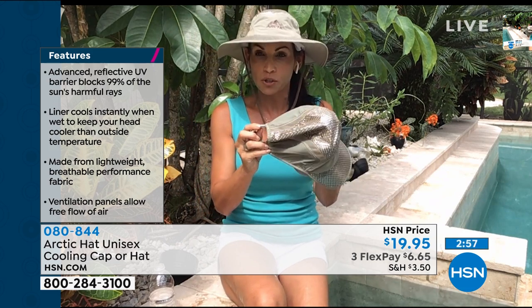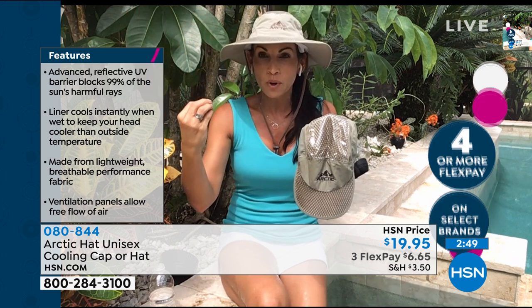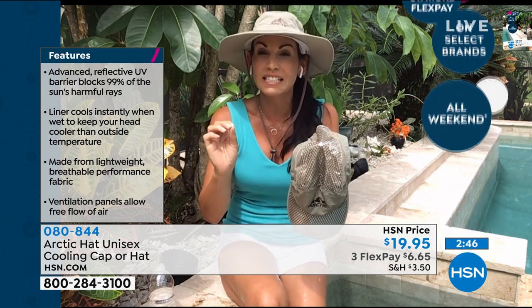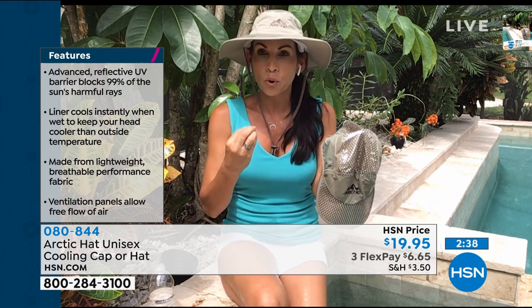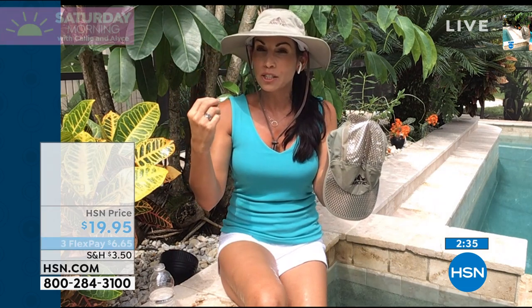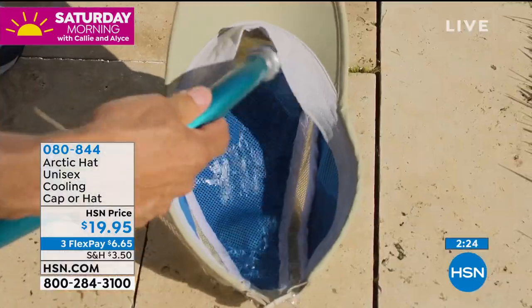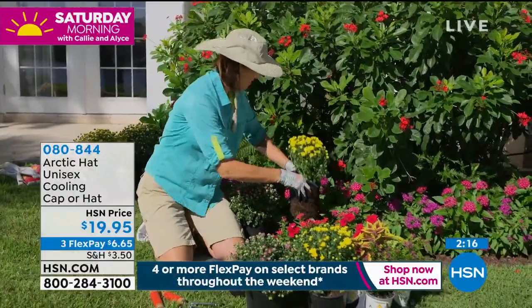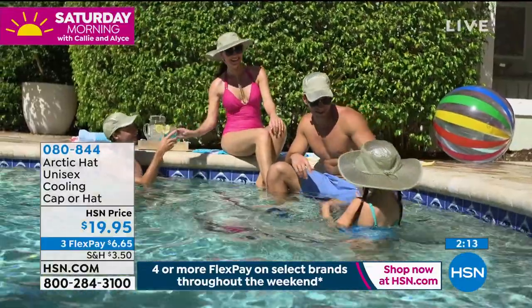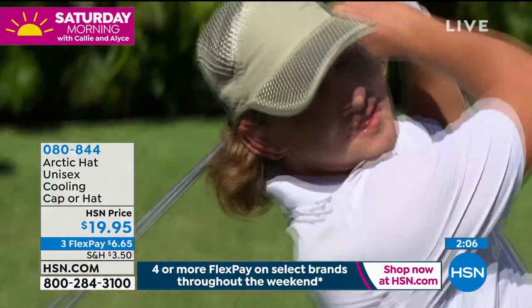Water from perspiration or from dunking the hat activates the liner — dunk it in, squeeze it out, and put it on. It feels like an air conditioner just got put on your head. The top has an advanced UV barrier that reflects 99% of harmful UV rays — not only providing shade but protecting your skin. Because of all this, your head is actually 20 degrees cooler than outside. And honestly, it's pretty cute — khaki, comfortable, adjustable.